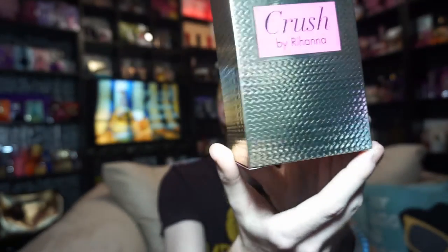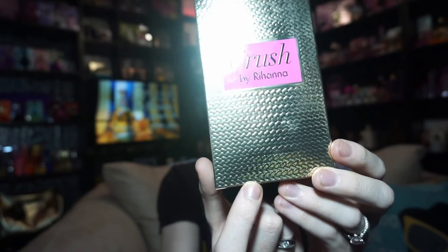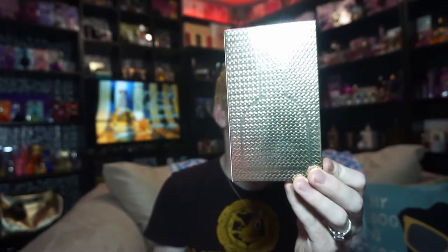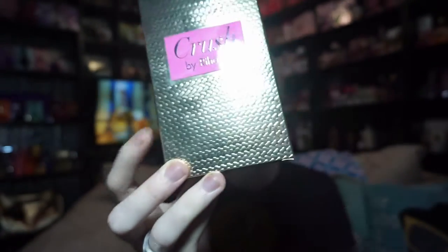You pull the slip cover off and the box says 'Crush by Rihanna,' and down here - which is super hard to read because of the texture - it says eau de parfum spray vaporizer, 3.4 ounce, 100 milliliters. That texture goes all around the box. On the back you've got almost a flatter line showing the shape of the bottle, and on top it says 'Riri by Rihanna' with the Crush logo. It's similar to the original box except this one has a gold chain that's actually textured.